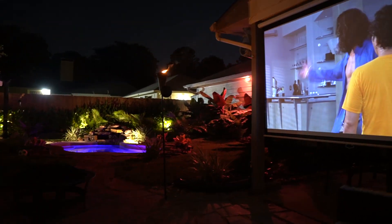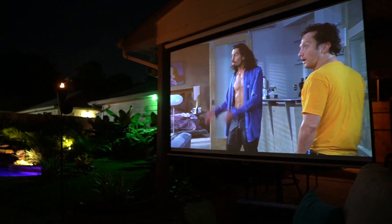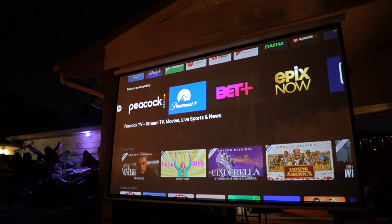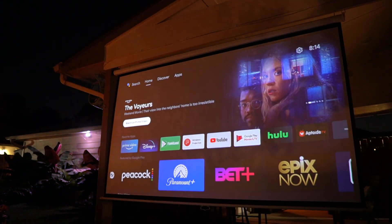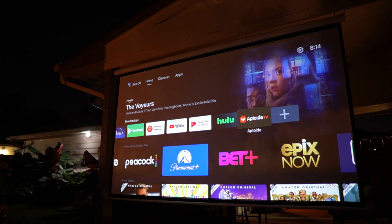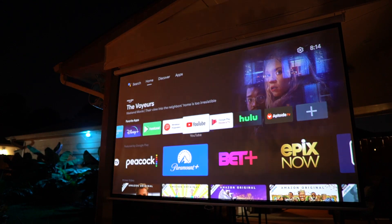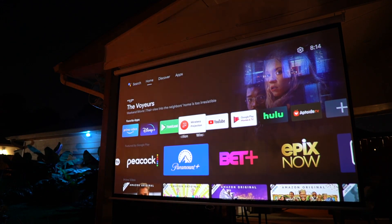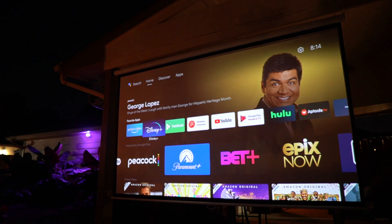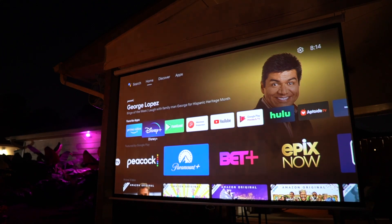Since this is Android TV, let's take a quick look at the homepage interface. You can see we have all your Google apps right here — Stars, Pluto, Peacock, all the good stuff. If you want to get something like Netflix, go ahead and download the AppDoy TV app — that way you can download it because it doesn't come standard. But you get all the other greats like Hulu. Oh, there's Disney Plus over there. Now let's get into the projector menu.